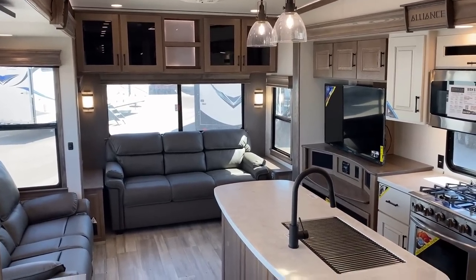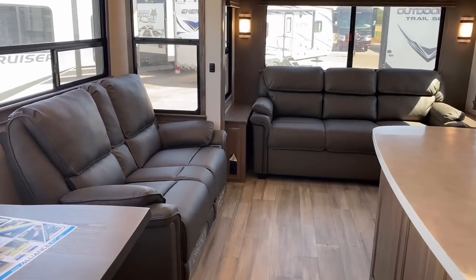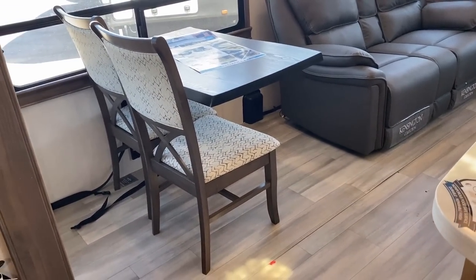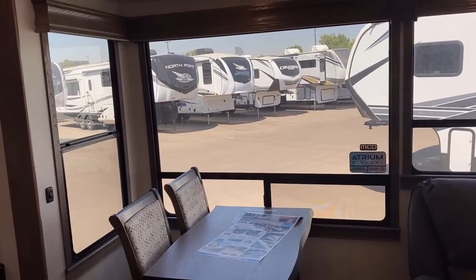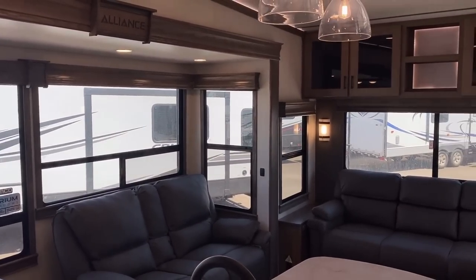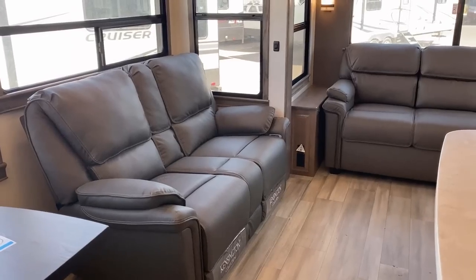Approaching this floor plan from the angle of — everybody makes it, so why would you choose Alliance? One of my first and favorite things is how the slide floor matches the main floor. It's all carpetless and very pet-friendly. They're good about not putting floor vents in the lower decks. Their big atrium window package overlooking the dining space — that's an extra-tall, roughly six-and-a-half-foot walk-in slide — pours in so much light. If you're taller like me, you can literally stand up in that slide without knocking your head.